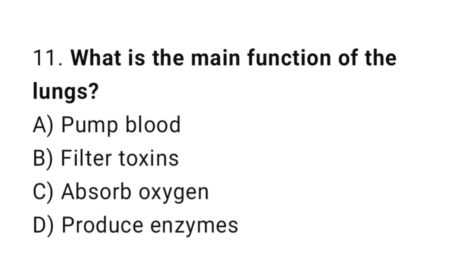Question number 11. What is the main function of the lungs? The correct answer is C. Absorb oxygen.